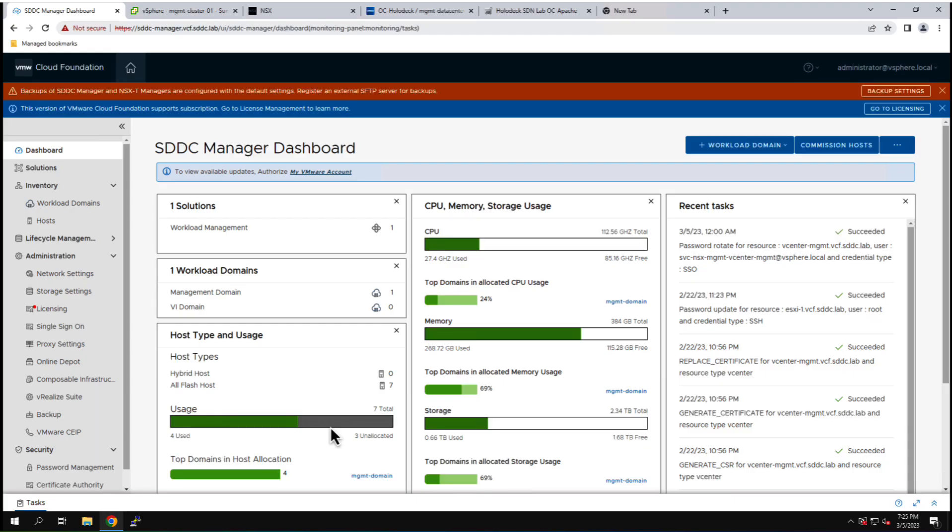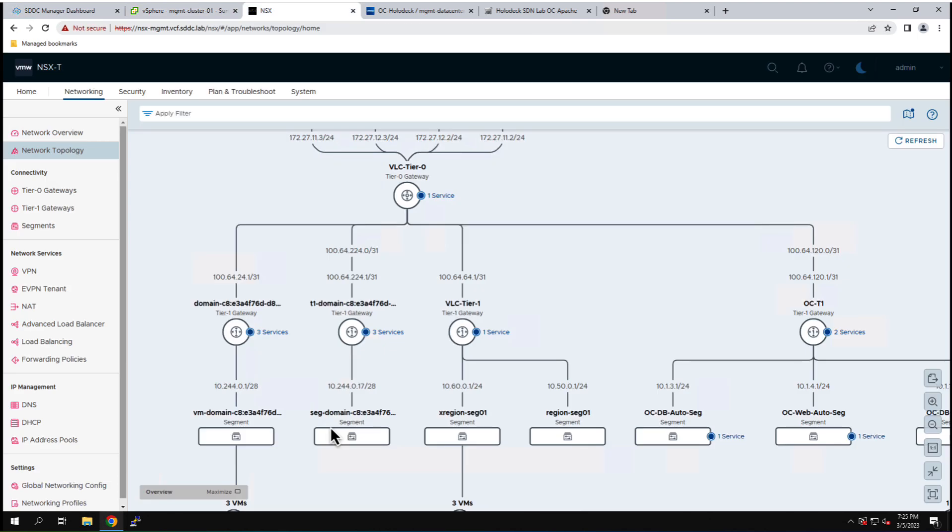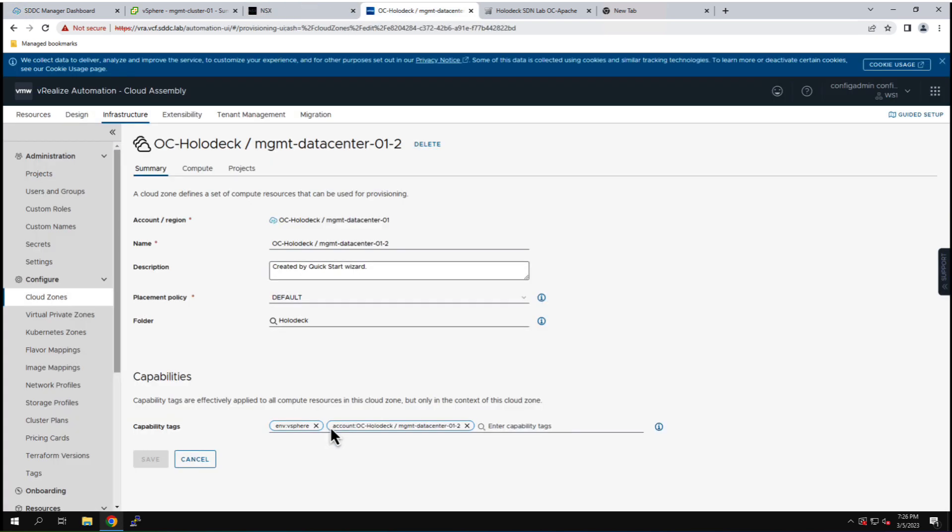The default VCF deployment has workload management enabled, a four host management cluster, and three additional hosts allocated for use in the VCF core automation lab. Holodeck uses standard naming that matches the VCF hands-on lab and the VCF experience program. NSX is completely configured with edge cluster, with Tanzu and vRealize specific networking deployed. We have a prescriptive deployment of cloud assembly that allows immediate automation of workloads in the holodeck environment.